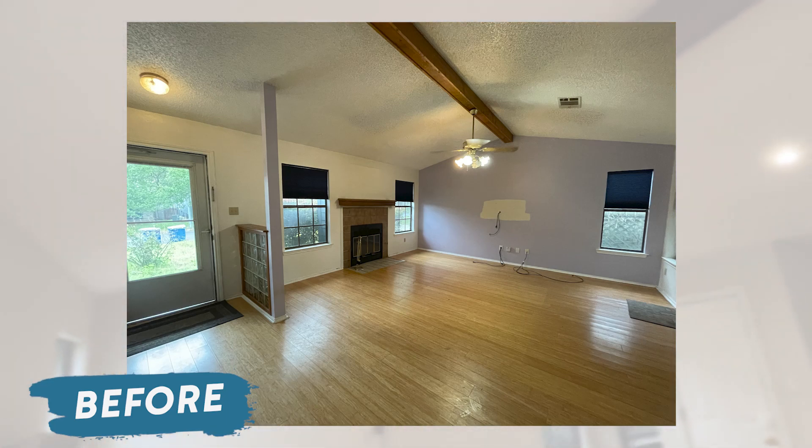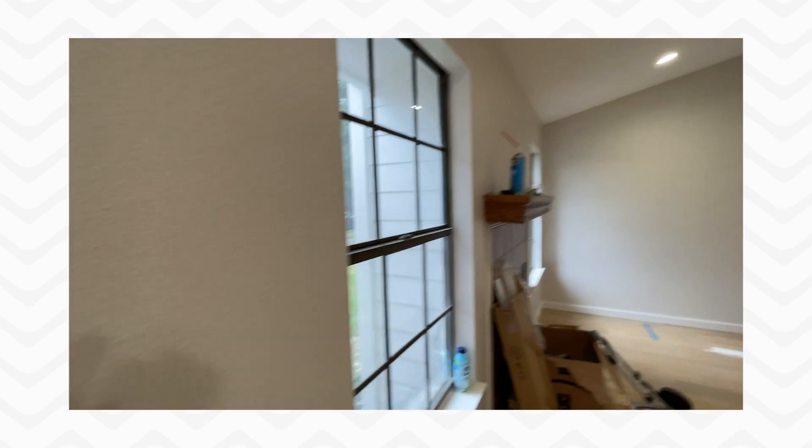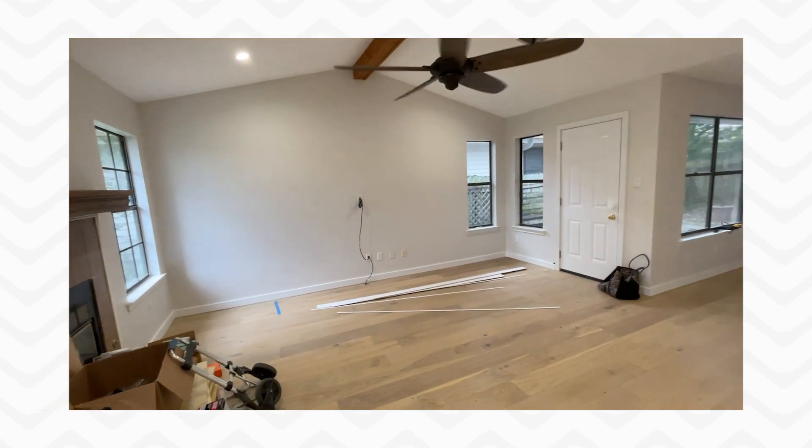The white ceiling is just a standard ceiling paint, but on the walls this is a little bit of a gray — super tiny bit gray — but it's Sherwin-Williams Incredible White and we love, love, love this color.